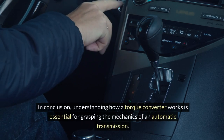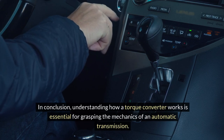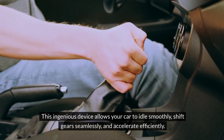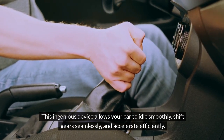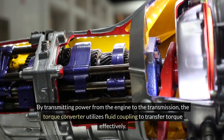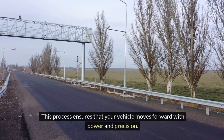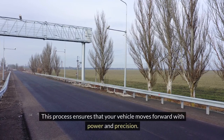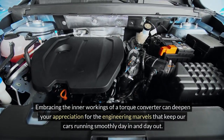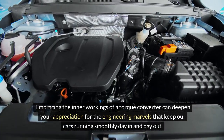In conclusion, understanding how a torque converter works is essential for grasping the mechanics of an automatic transmission. This ingenious device allows your car to idle smoothly, shift gears seamlessly and accelerate efficiently. By transmitting power from the engine to the transmission, the torque converter utilizes fluid coupling to transfer torque effectively. This process ensures that your vehicle moves forward with power and precision. Embracing the inner workings of a torque converter can deepen your appreciation for the engineering marvels that keep our cars running smoothly day in and day out.